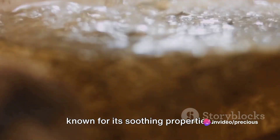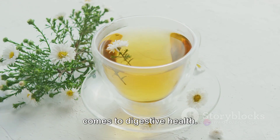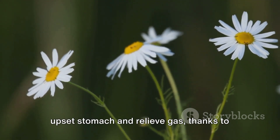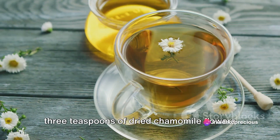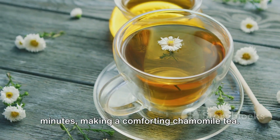Moving on to chamomile, a calming herb known for its soothing properties. Chamomile is a bit of a superstar when it comes to digestive health — it's been used for centuries to soothe an upset stomach and relieve gas, thanks to its anti-inflammatory properties. To enjoy these benefits, steep two to three teaspoons of dried chamomile flowers in hot water for about five to ten minutes, making a comforting chamomile tea.